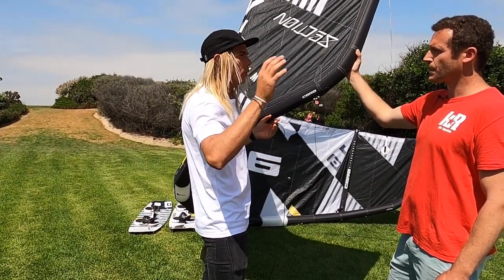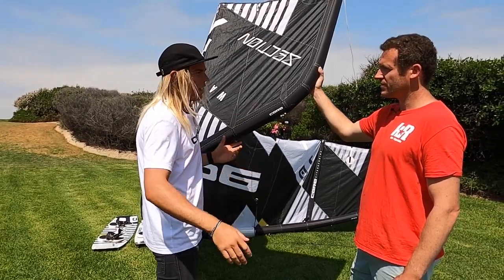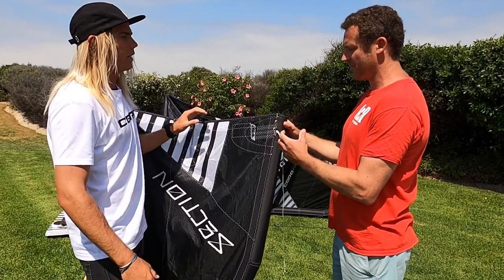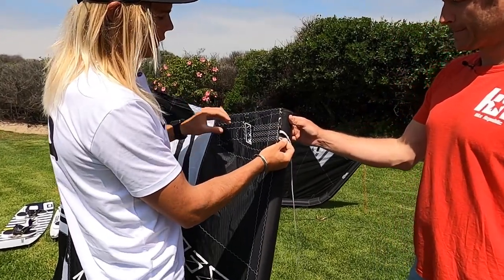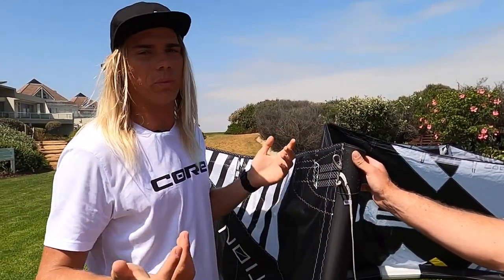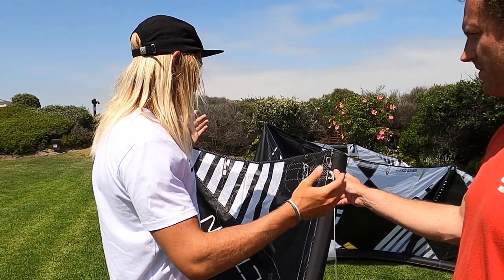It depends on where you are and what you're riding, but I keep it in the middle — standard settings — which works for everywhere I go. You can also change the bar pressure on the back-line settings here: the one closer to the inside gives more bar pressure, and the further you go up it gets lighter and lighter. But I ride everything on this kite standard — that's just how I love the feeling of it. It's been tested and demoed.